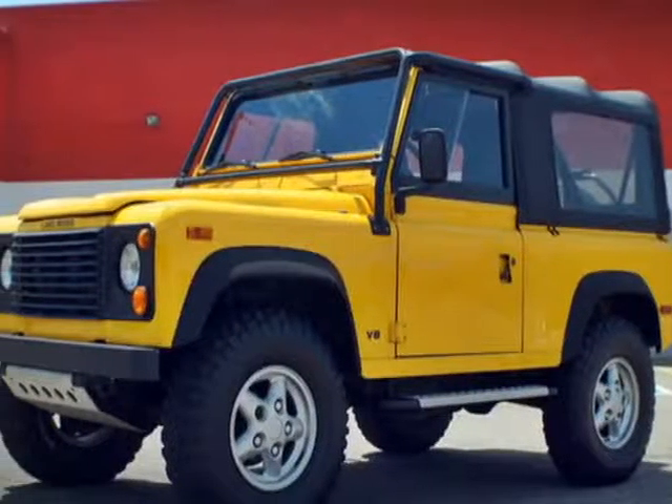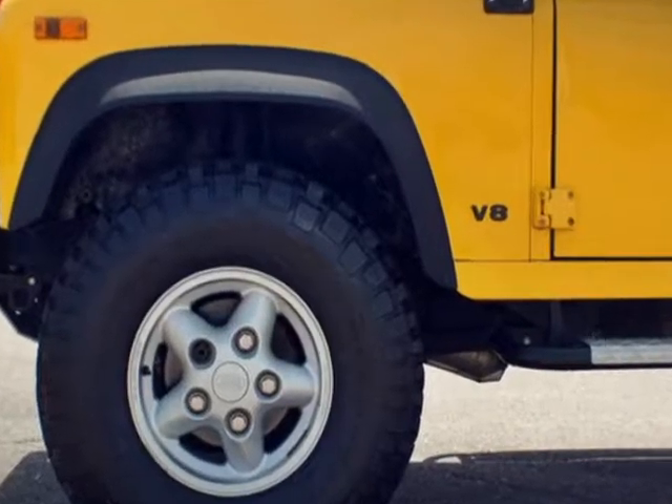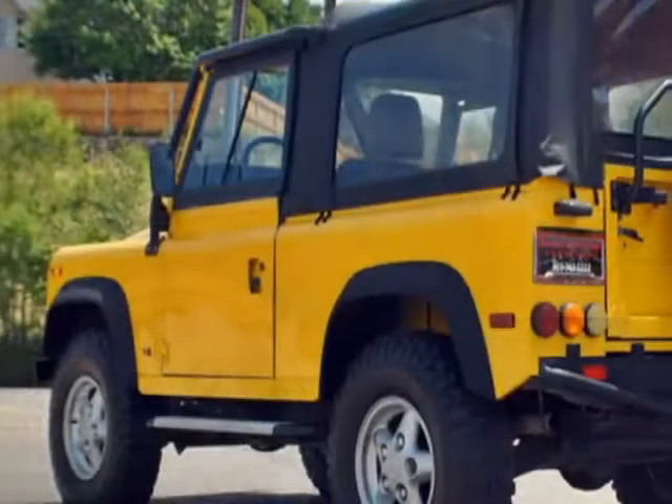Come take a look at this 1995 Land Rover Defender 90. This Defender 90 has just under 123,500 miles.